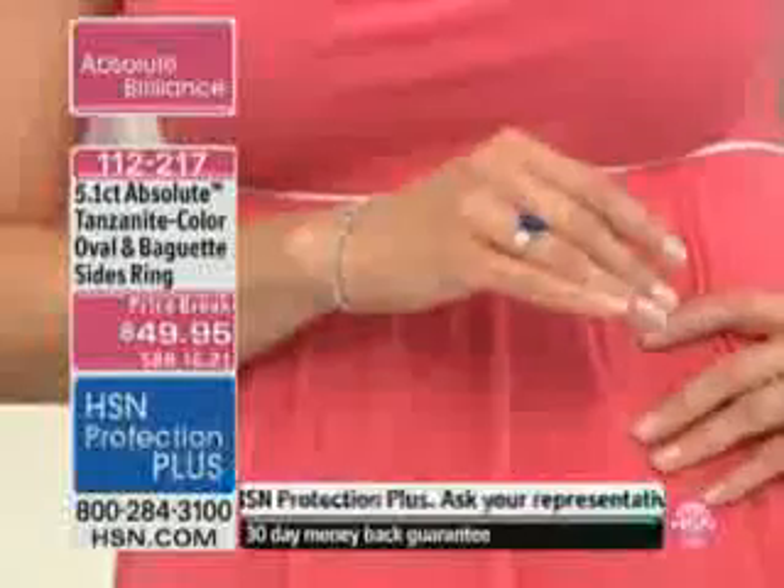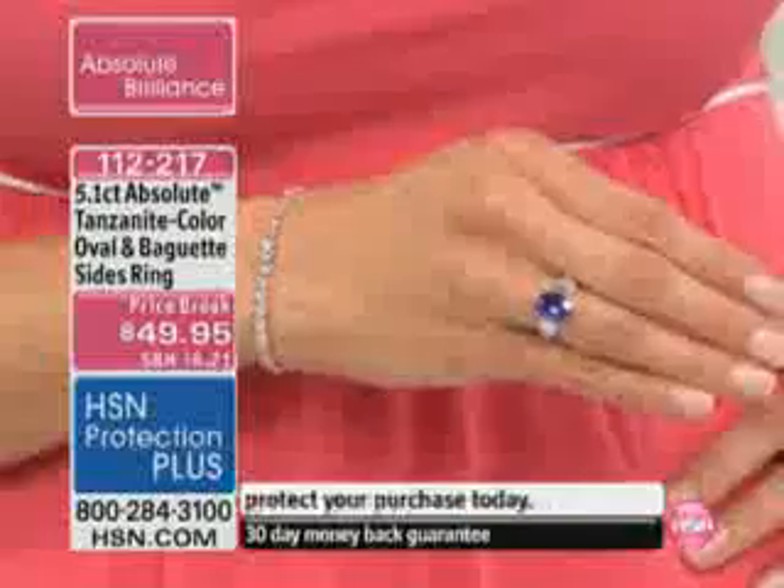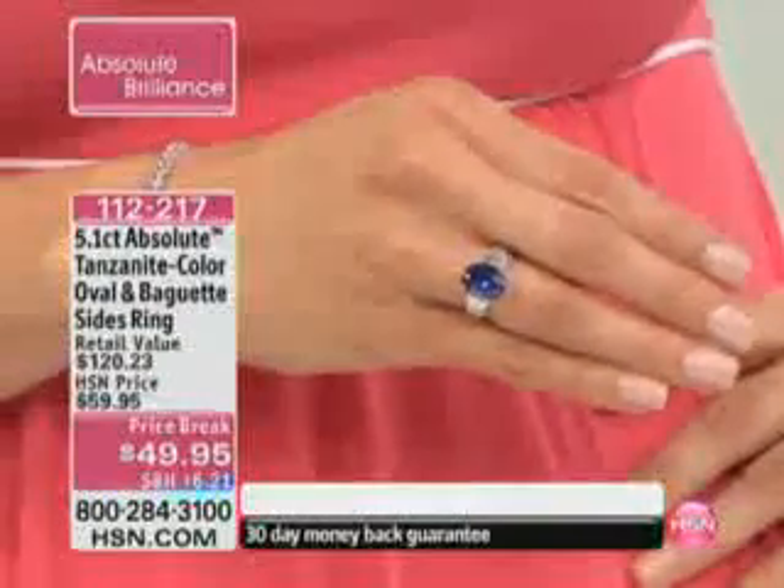With lower-priced Tanzanite that you can buy out there, you'll find that they are more light in terms of their saturation and tone. With this, it's so much more defined.